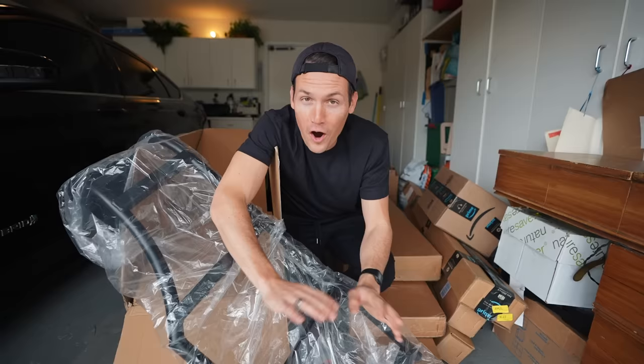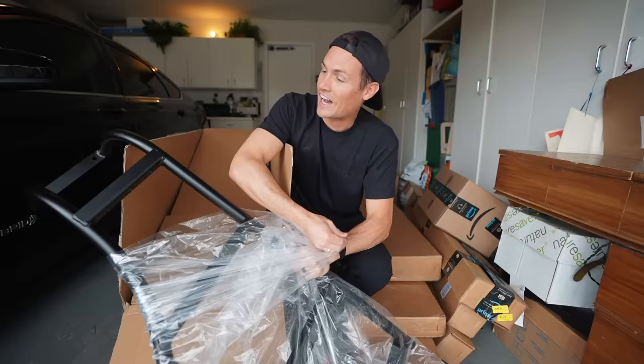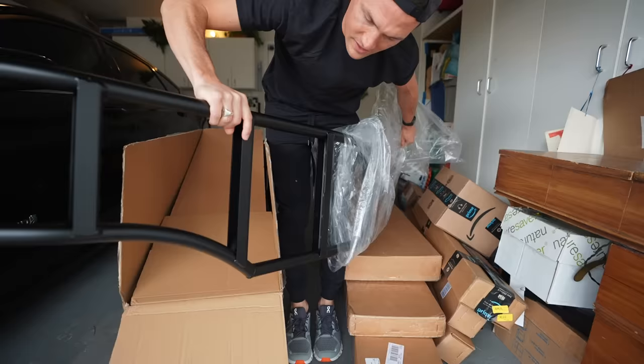Living in a van full time means that we always take advantage of safe shipping addresses when we have them. But this time it's especially bad because one of the items on our to-do list is installing a roof rack and a ladder, so that's why the boxes are so huge. I am so excited about this — we have talked about it ever since we bought the van.